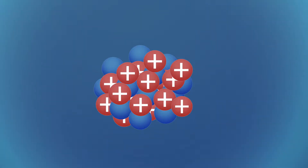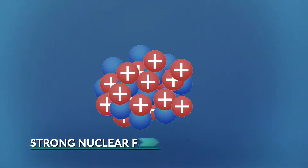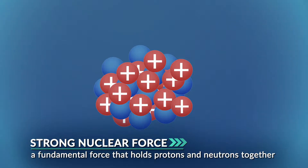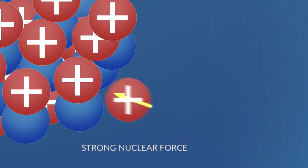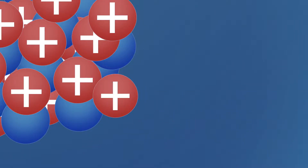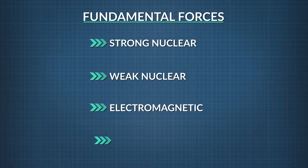Things get dicey when you have an uneven number of protons and neutrons, and if there are fewer neutrons, things get downright unstable. That's because a force inside the nucleus called the strong nuclear force just isn't strong enough to keep a large number of protons from repelling each other. The strong nuclear force only works at extremely short distances — the width of an average-sized atomic nucleus, or 10 to the negative 15th meters. It is one of the four fundamental forces of nature, along with the weak nuclear force, the electromagnetic force, and the gravitational force.